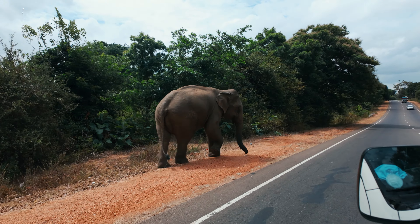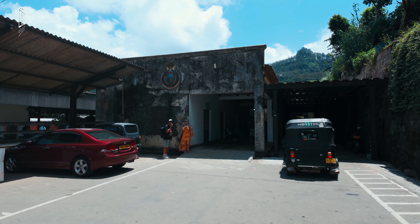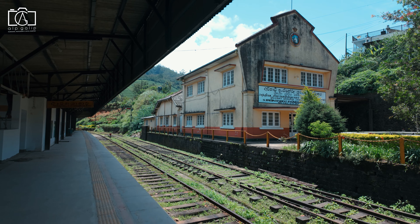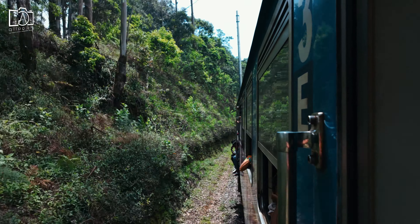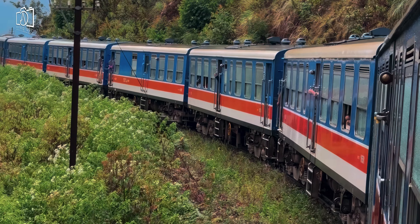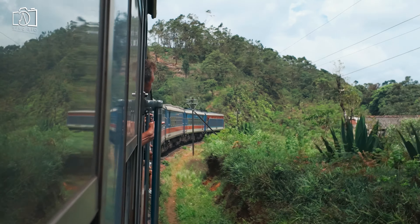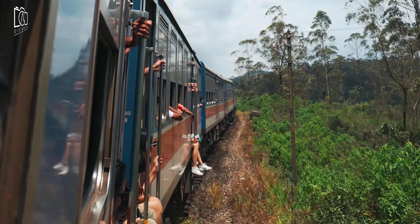Early in the morning we left Jetwing Vil Uyana for a 200-kilometer, five-hour drive to Nuwara Eliya to catch the scenic train to Haputale. Nuwara Eliya, often referred to as 'Little England,' is a charming town in Sri Lanka's central highlands known for its cool climate, colonial architecture, and lush tea plantations. From Nanu Oya Station we boarded a train for the journey to Haputale — a route famous for its breathtaking mountainous views. The ride takes a maximum of two hours, covering approximately 52 kilometers, with tickets ranging from $5 to $20 depending on class.